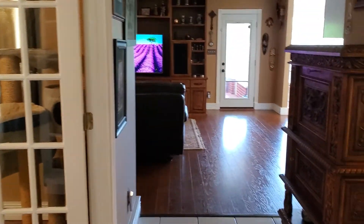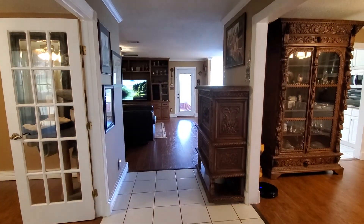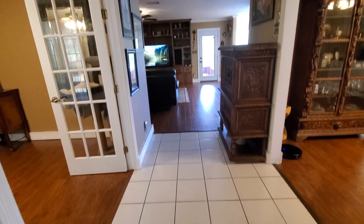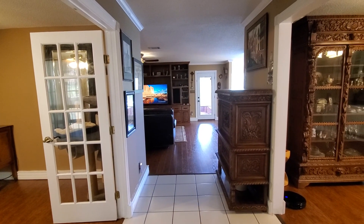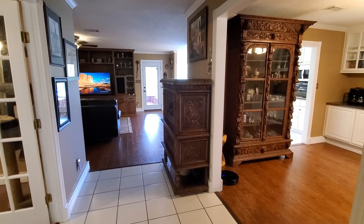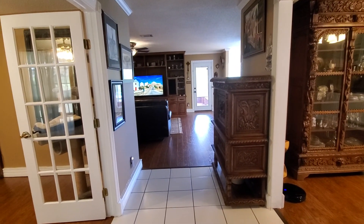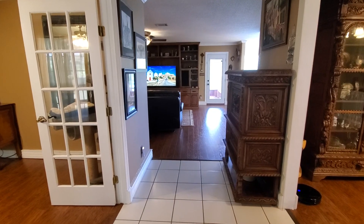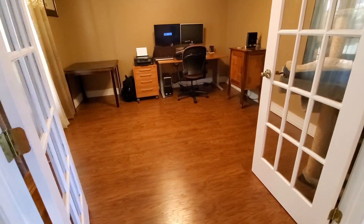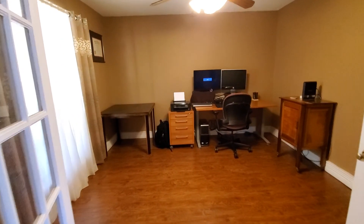Okay, here we have a nice entryway, nice foyer. You see we have hardwood flooring throughout some of the main areas of the home. Lots of extra little areas in the home too. So off to the left here, we have hardwood flooring and really nice French double doors, currently being used as an office space.